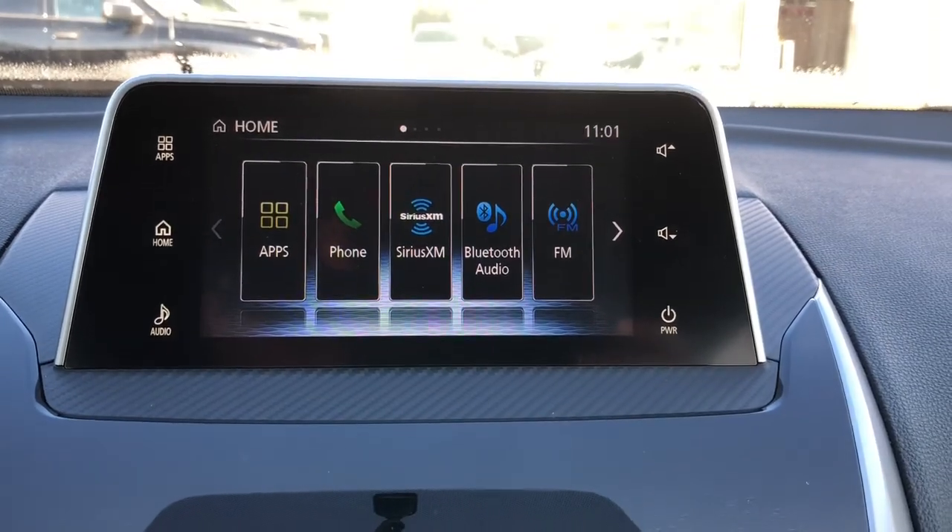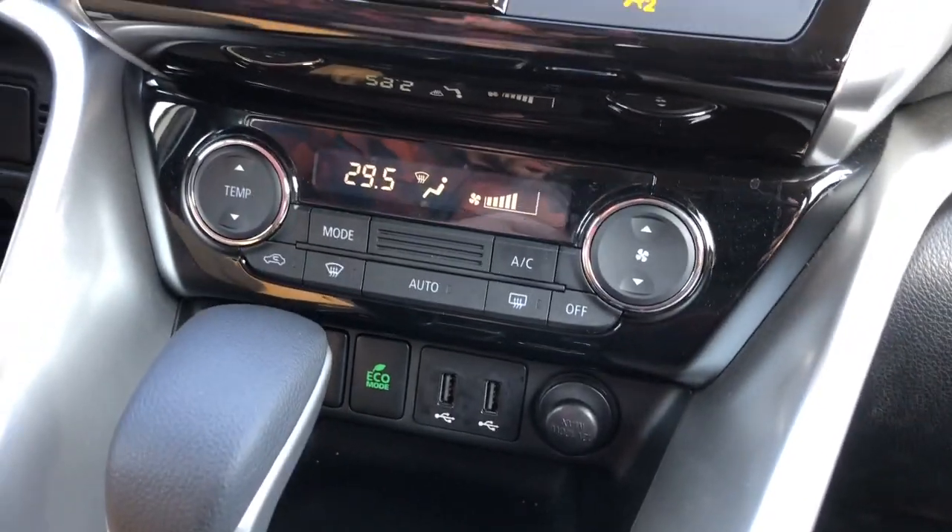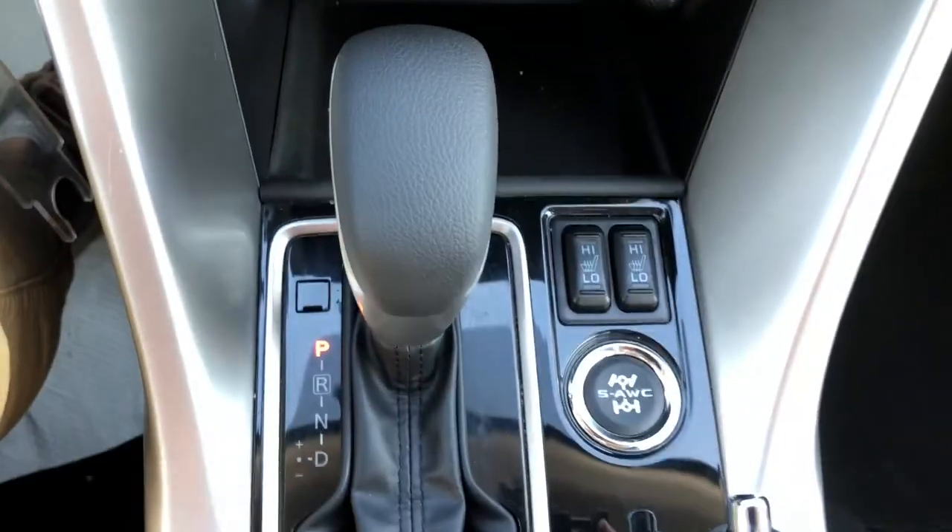You have Sirius XM, AM, and FM radio options. You have the climate control underneath here, as well as the heated seats high and low.